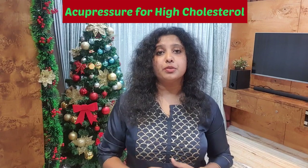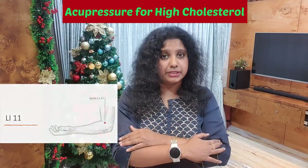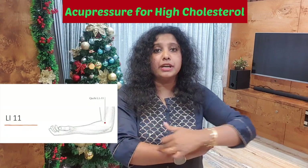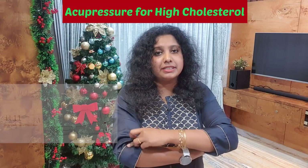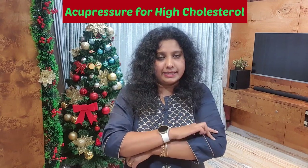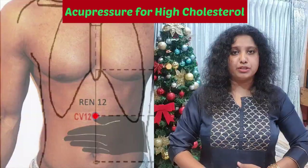The first acupressure point is called the LI11 acupressure point, which is found on both the hands. Massage this acupressure point when you bend your elbow 90 degrees — it is found on the crease. Massage this acupressure point on both the hands.